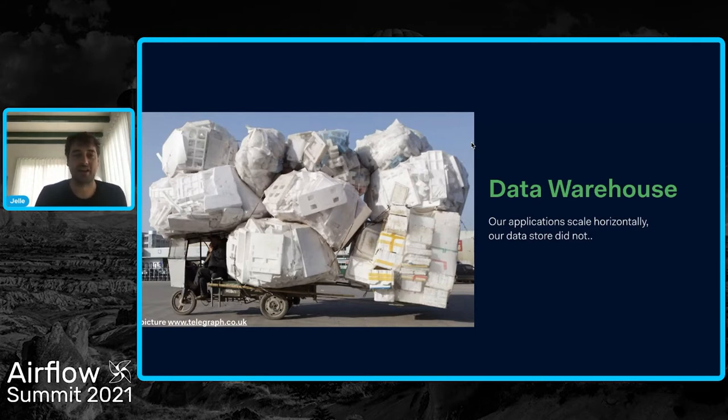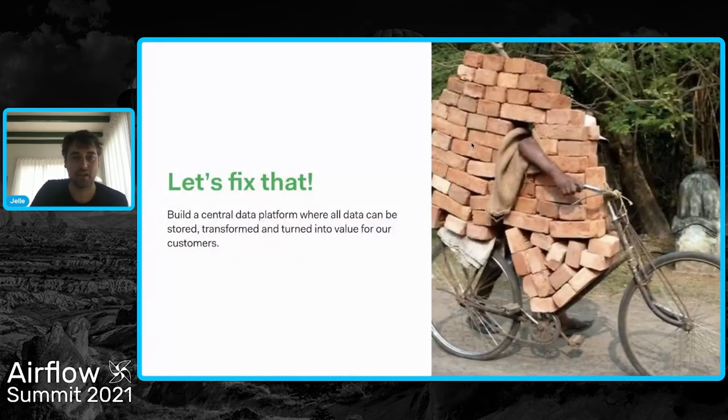We had a data warehouse, and all of our applications are scaling horizontally, but our data warehouse wasn't. So we said, let's fix that. Let's try to build a central data platform where all of this data can be stored, transformed, and then turned into value for our customers.